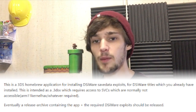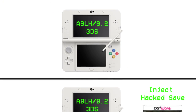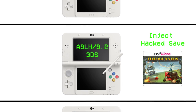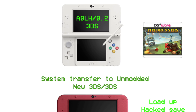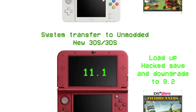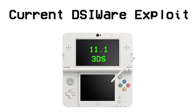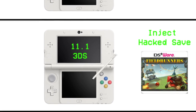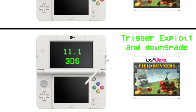He has simplified the whole entire process for using the DSiware exploit. The old process was: you install the hacked save onto your modded 3DS, system transfer that to an unmodded 3DS, launch it, and gain access so you could downgrade that system. Now the process has been simplified to the point where you can install that hacked save onto the 3DS without having to back it up to another system.